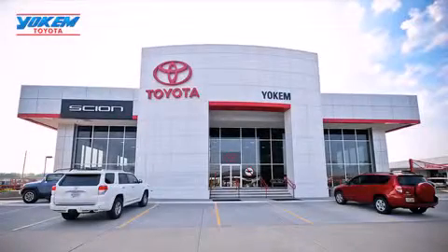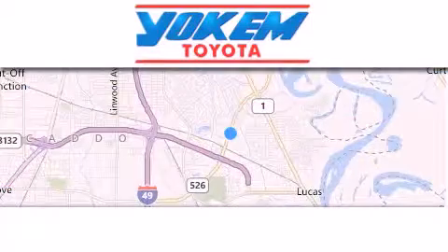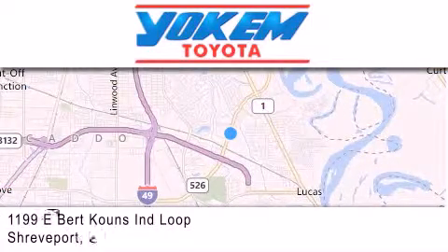Yoakam Toyota is conveniently located at 1199 East Bart Coons in Shreveport. Our goal is to exceed all of your expectations to ensure that you'll return for future visits.